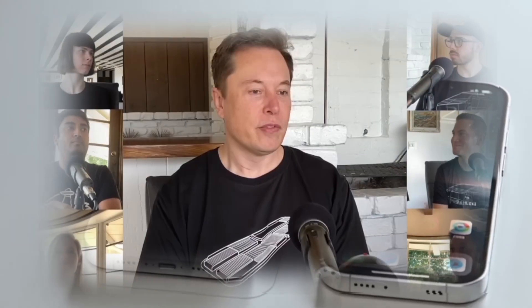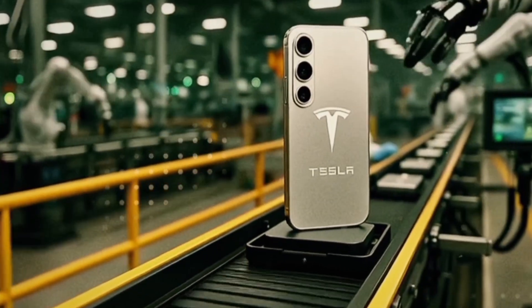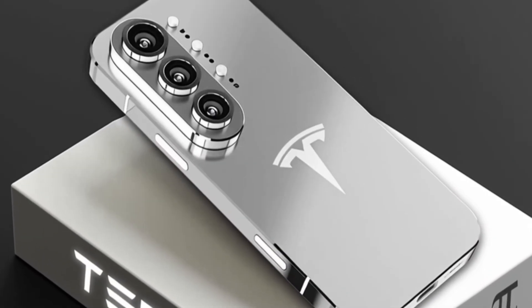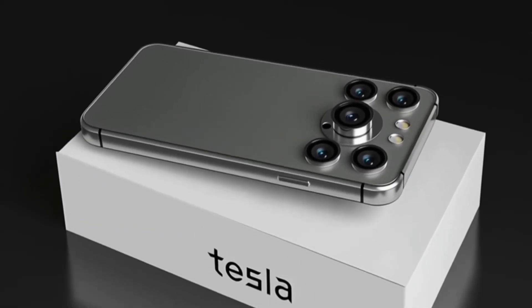Hey guys, Elon Musk's Tesla Pi phone is quickly becoming everyone's first choice. Why? Because it's a smartphone packed with way more features than other brands. And the best part, the price is incredibly affordable.